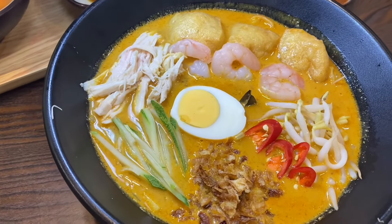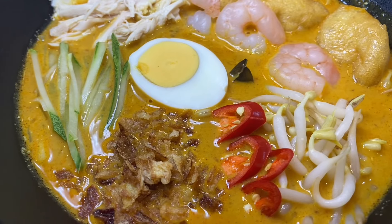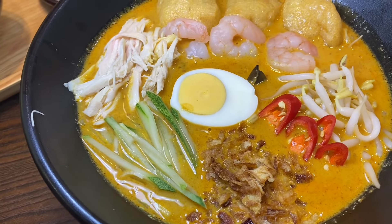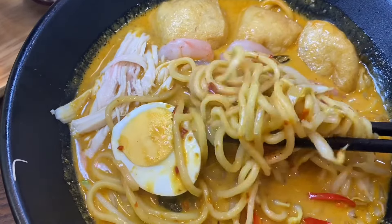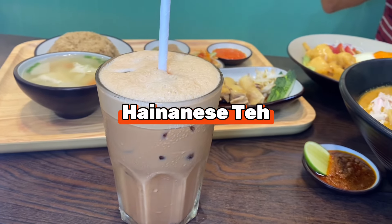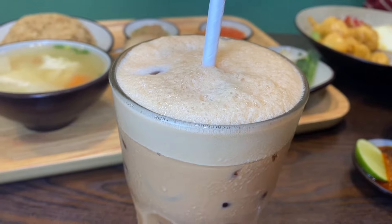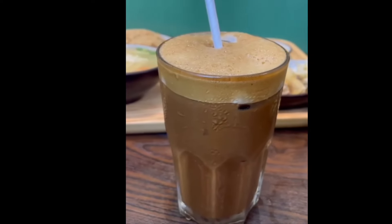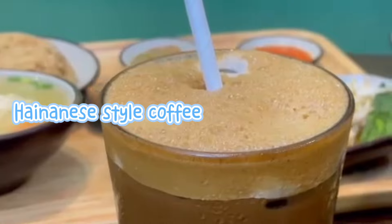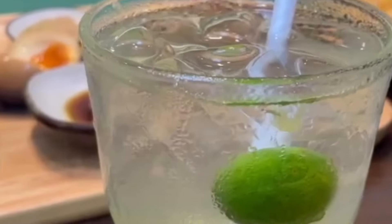The curry laksa is also a winner and a must-try. It has fried onions, boiled egg, cucumbers, chicken meat, prawns, tofu, chili, and bean sprouts — it has everything. Be warned though, it can be quite spicy. You can pair it with the Hainanese tea, which is like milk tea but with a strong tea flavor and a right balance of milk, not too sweet. The Hainanese kopi is also worth trying — a very classic Chinese coffee taste. If you want something refreshing, go for the iced lime water.